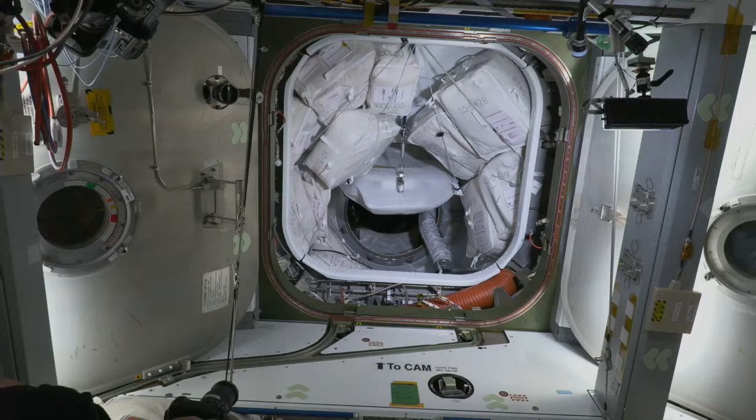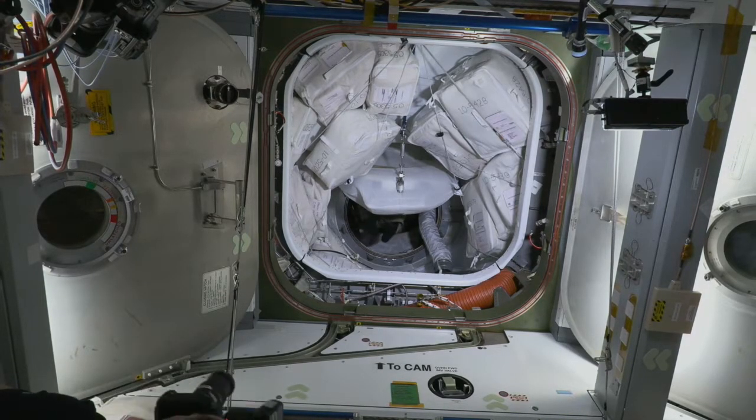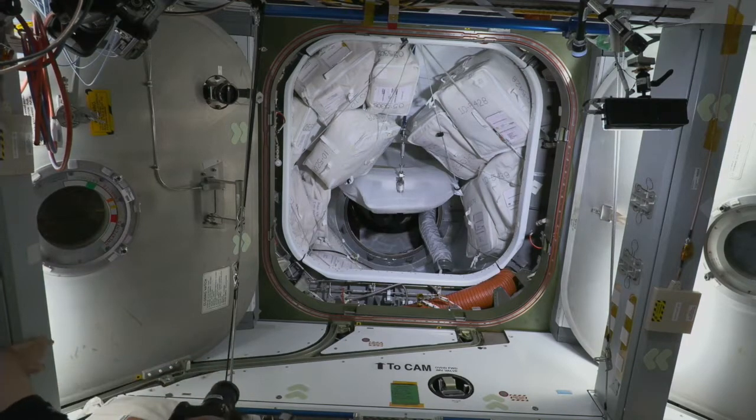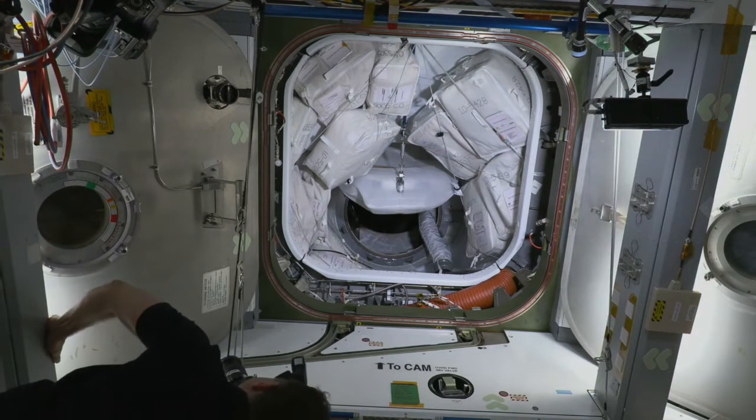The hatch opened at 9:13 a.m. central time — 14:13 GMT, 7:13 for the teams over in Hawthorne. They're going to install the hatch seal and a cover over the hatch itself, and then start making their way onboard the station. The hatch is open, with nothing but space in between Crew Dragon Endeavour and the space station.